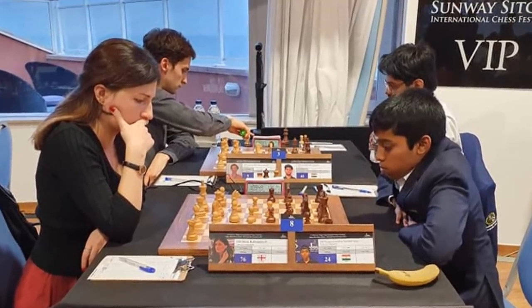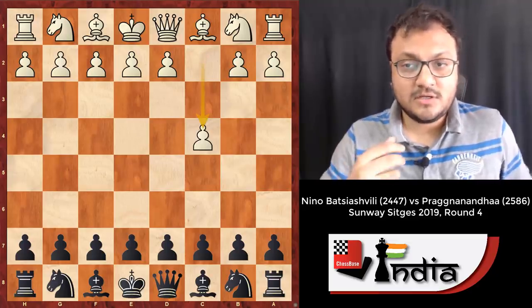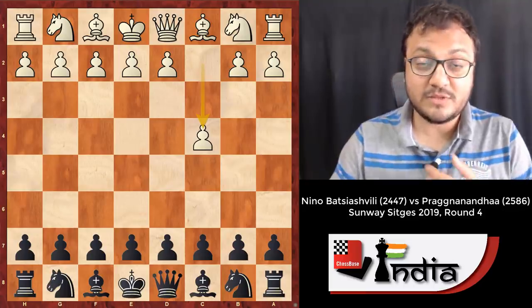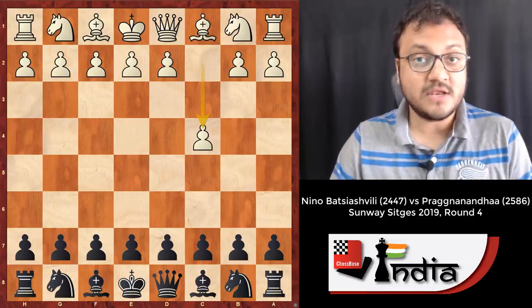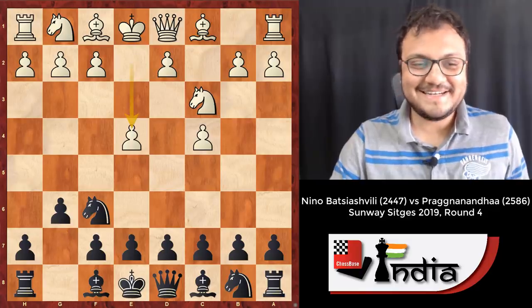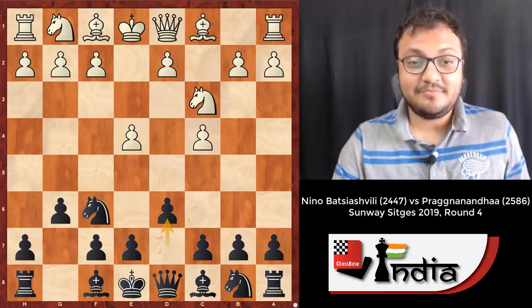We're going to begin. Nino played c4. Now Nino's rating is 2447, but she's very strong and very experienced — she's a full-fledged Grandmaster. She's drawn with Magnus Carlsen in 2015 at the Qatar Masters in round one, so definitely a very competent player. And Pragananda played the King's Indian.